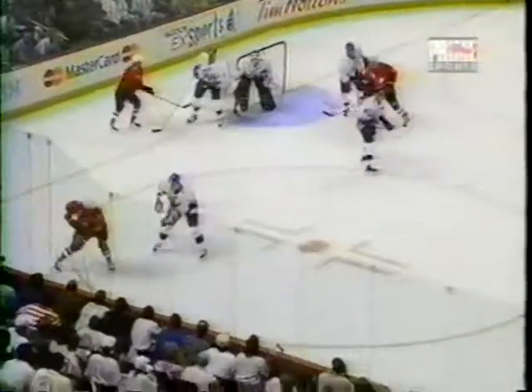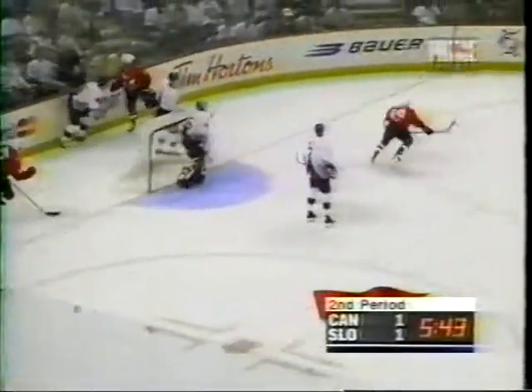Roman Mega, the goaltender for Slovakia, the story of this game so far. Niedermeyer might have had a little bit of a bouncing puck and when he got control of it, it looked like he hit the side of the net.